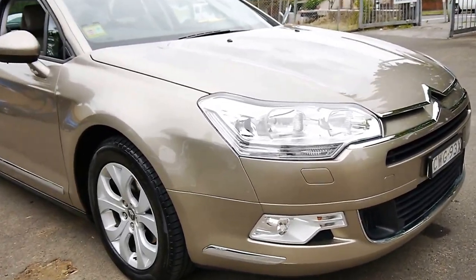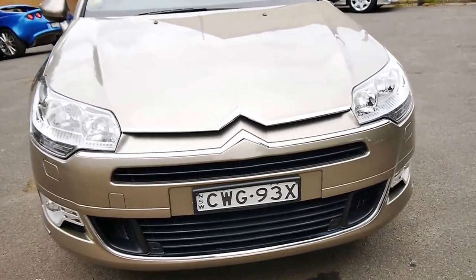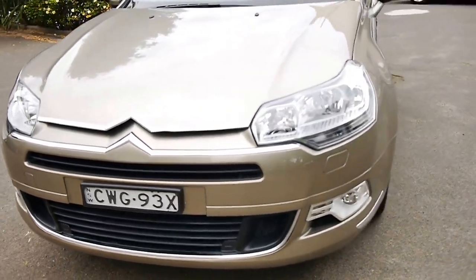Welcome to the Old Timer Centre. Today we have for you a 2010 Citroën C5, and this comes in the four-cylinder diesel.